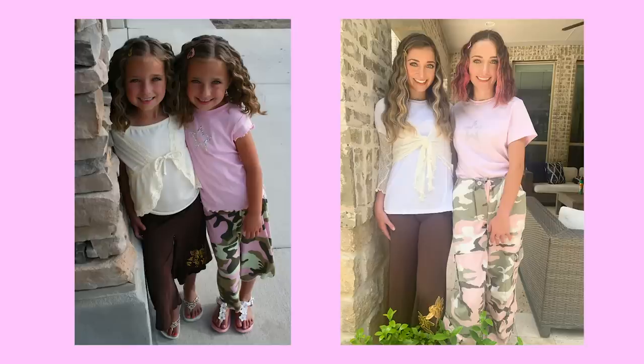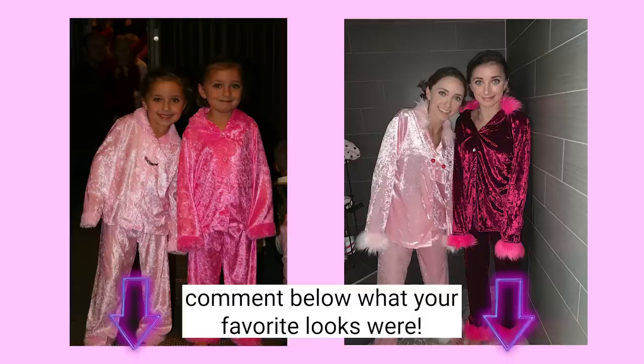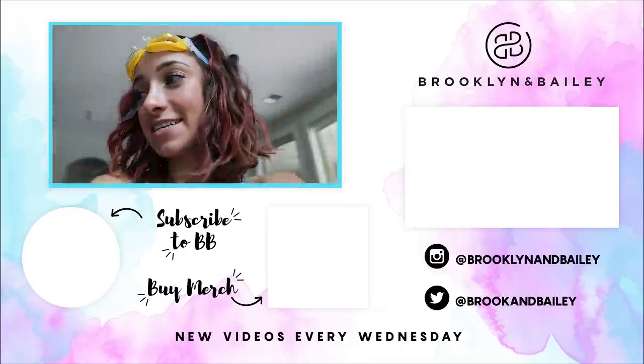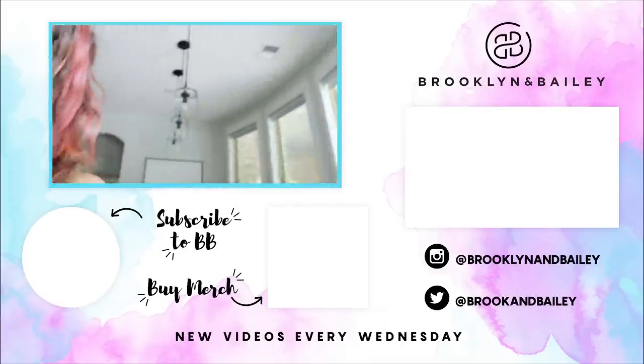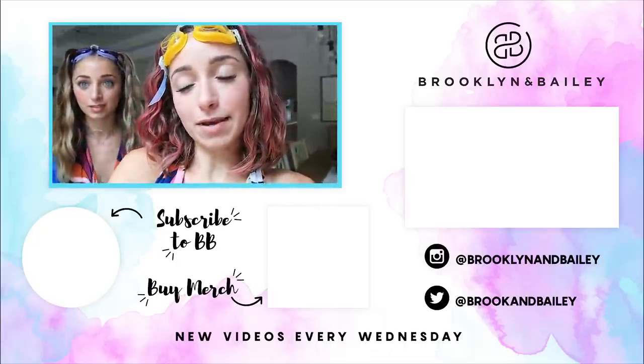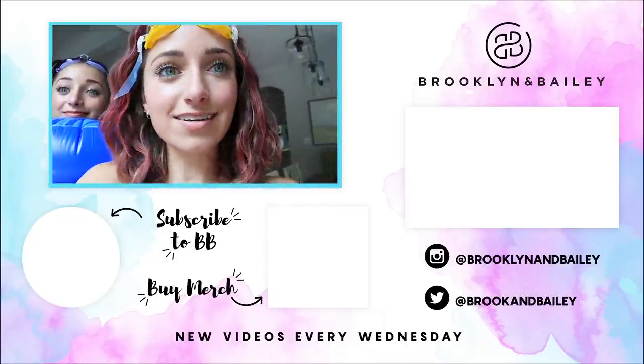All right guys, that's a wrap. We are done. We'll show you all of the before and after photos right now. Thanks for tuning in, guys. Hopefully you enjoyed those old outfits. If you want us to do another version of a video where we try and recreate old outfits and make them fashionable, comment down below and let us know. I think I'm going to go get in the pool. Me too.